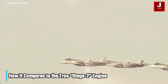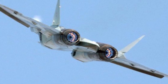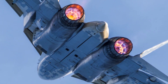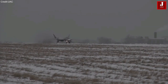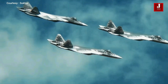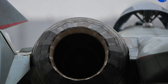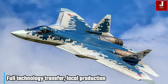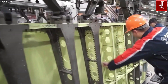Russia has already begun introducing the Izdely-30 AL-51F1 — the true Stage 2 engine — on the latest Su-57 deliveries from 2023 to 2024 onward. That engine offers even higher thrust, full supercruise, fewer internal parts, and a better thrust-to-weight ratio. However, the Izdely-30 remains more complex, slower to produce at scale, and less suitable as a retrofit for older aircraft. This is where the Izdely-177 fills a critical niche, offering most of the benefits of modern engine technology while being easier and faster to integrate.